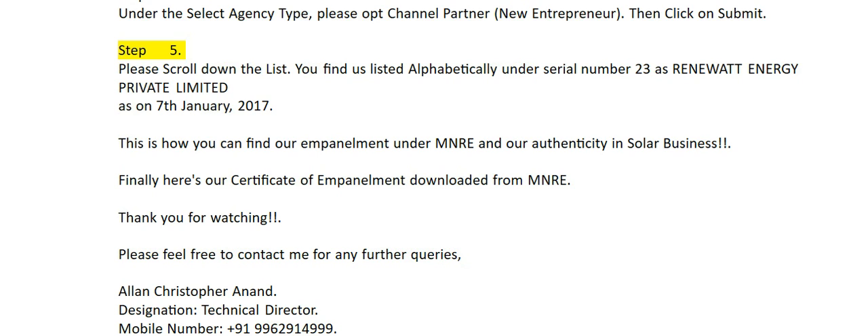Step 5. Please scroll down the list. You will find us listed alphabetically under serial number 23 as Rene Watt Energy Private Limited, as on January 7, 2017.